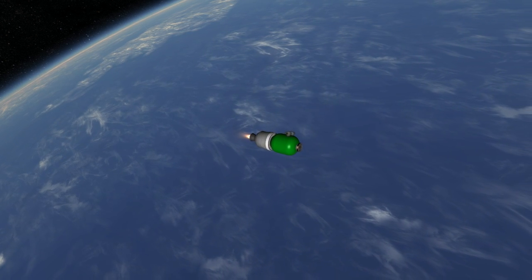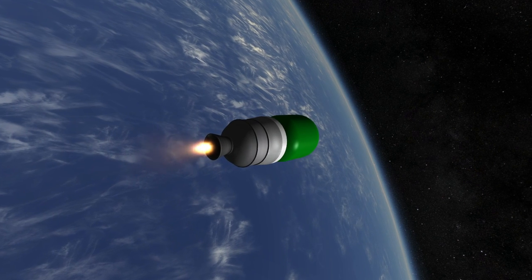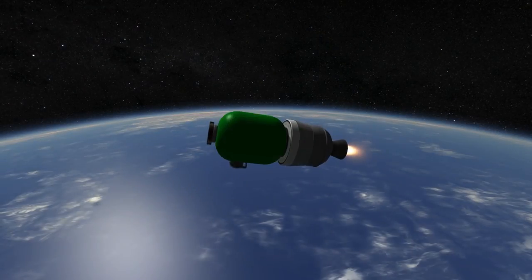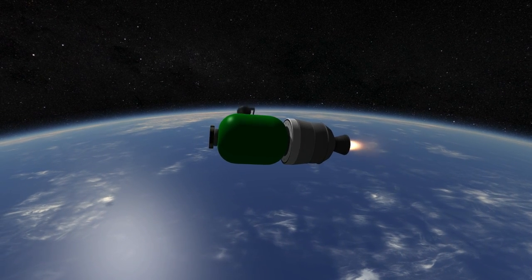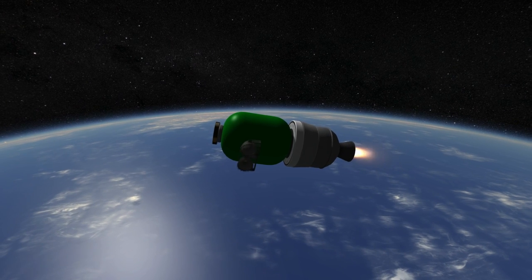The primary payload for all Antares launches so far has been the Cygnus cargo transfer vehicle bringing supplies to the International Space Station. And with that, thank you for watching the Rocket Profile of the Antares 200 series.